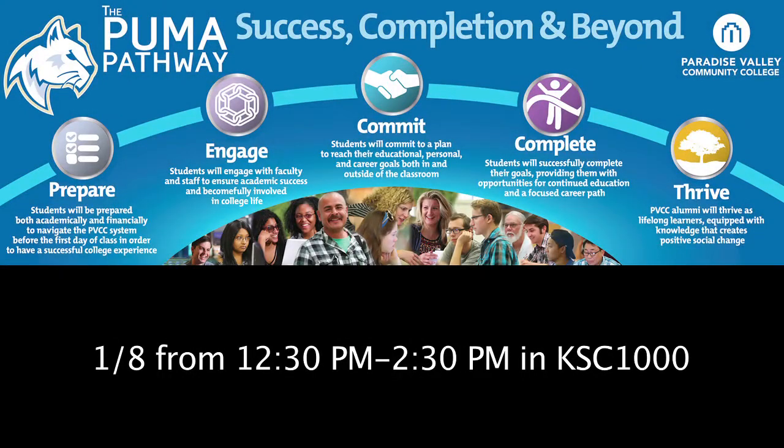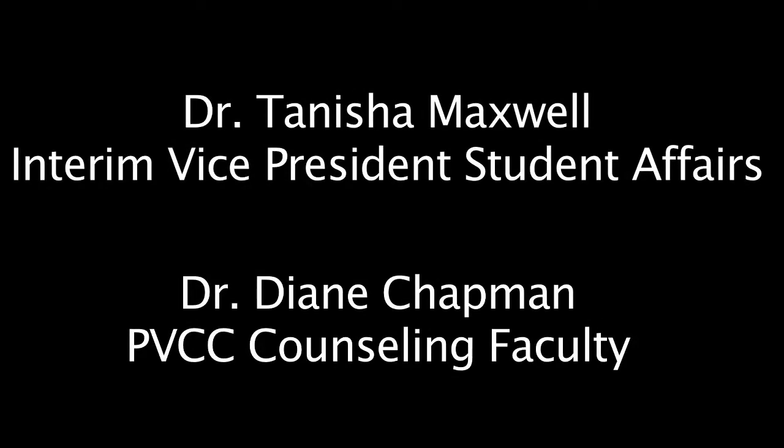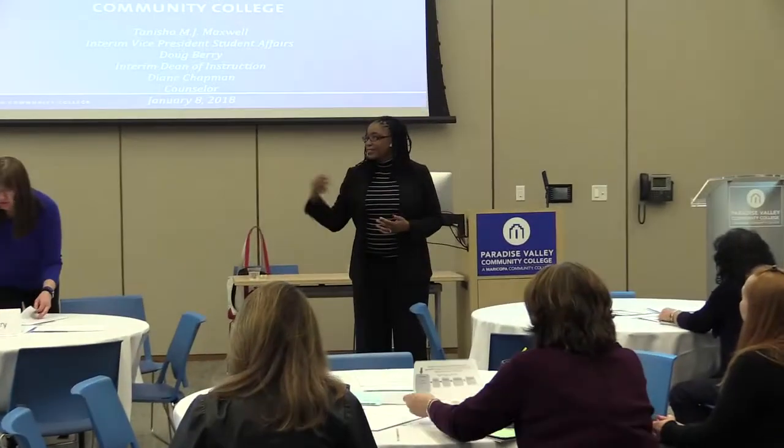We are so excited to have you here today for our third forum on Guided Pathways, where we're going to be talking about solutions. For those of you that don't know me, I'm Tanisha Maxwell, MMS President of Student Affairs. And I'm Diane Chaplin, Counseling Faculty.